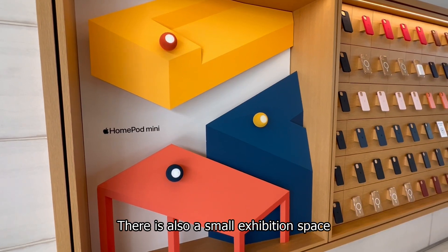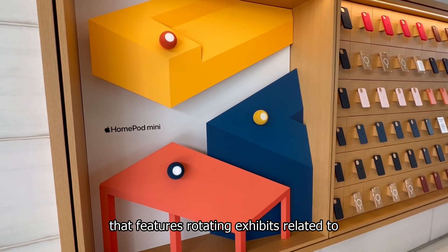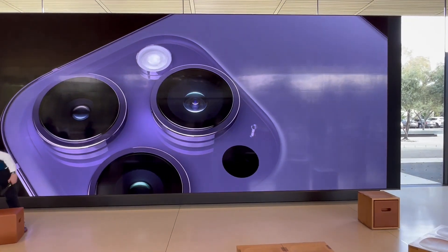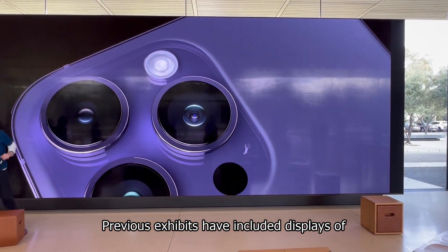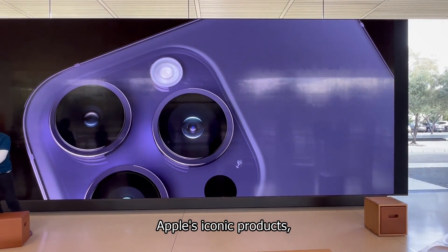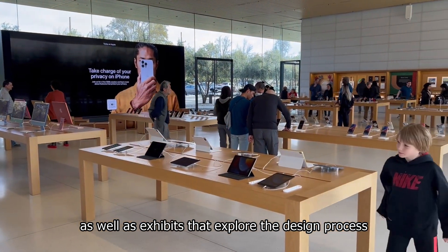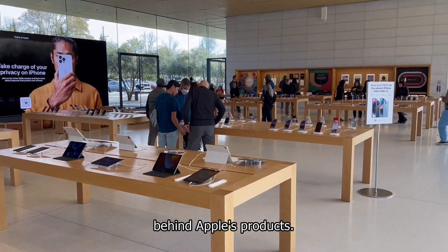There is also a small exhibition space that features rotating exhibits related to Apple's history and products. Previous exhibits have included displays of Apple's iconic products, such as the original Macintosh and the iPod, as well as exhibits that explore the design process behind Apple's products.